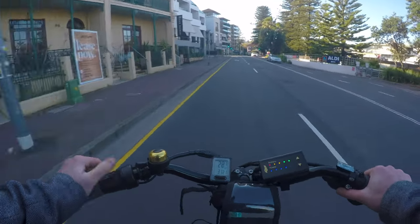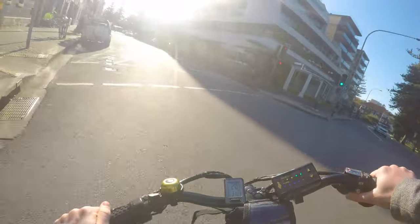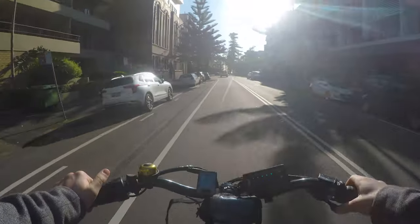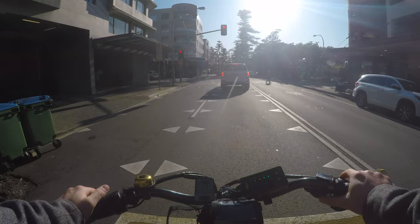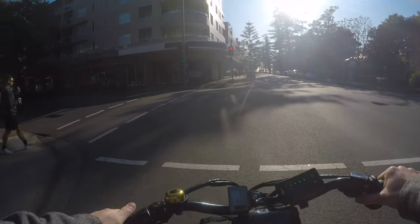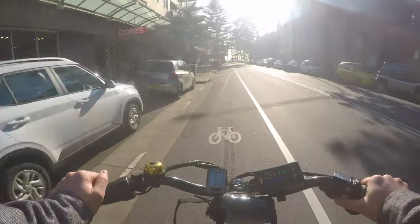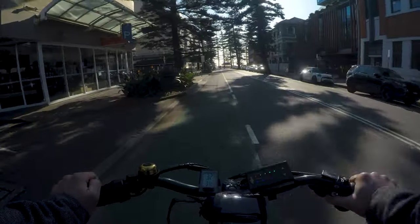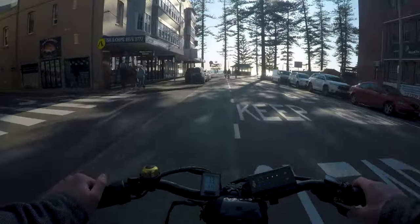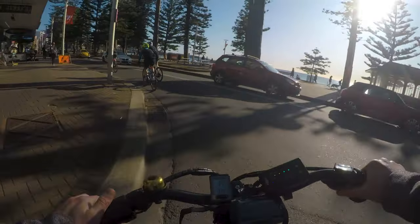Here we are in Manly. The cycle infrastructure is a bit sketchy but it's low-traffic. This is just a painted lane but again, pretty low-traffic. What works really well about Manly is the very wide footpaths and low speed limits — around 30 or 40 km/h. The pedestrian crossing goes off before the traffic light, giving pedestrians a chance to get visible before cars are allowed to go, increasing the chance drivers will give way. There's also lots of bike parking and pedestrianized areas.